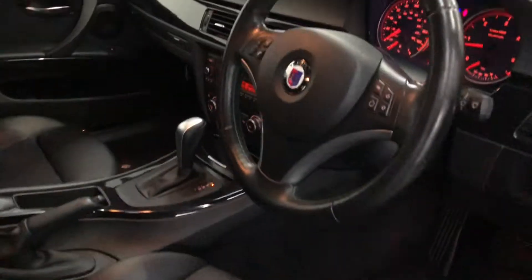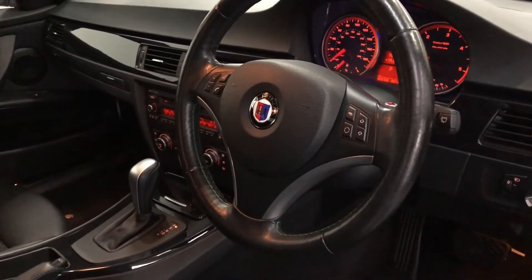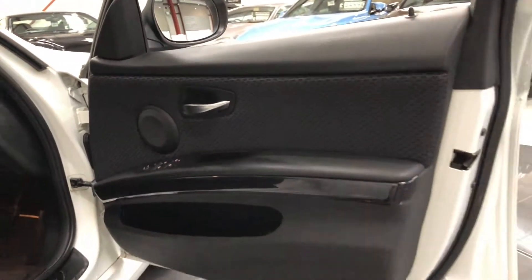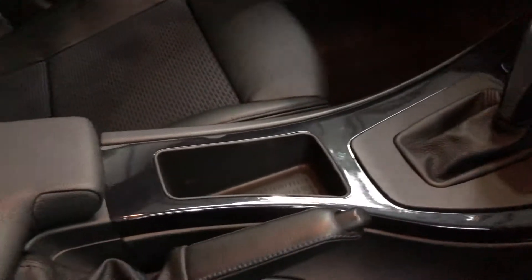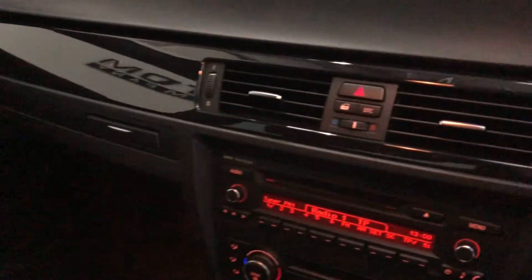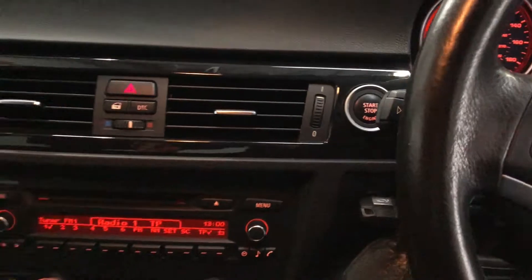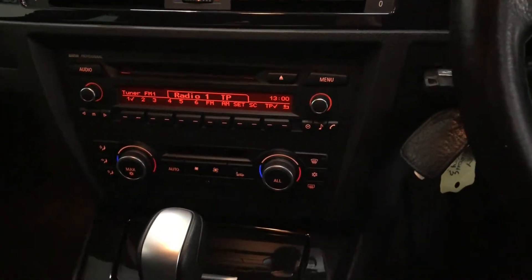Alpina kick plates, leather steering wheel with the integrated buttons as you can see. Just hop in — you've got the fully automatic gearbox, gloss black interior inserts. There's your air conditioning and radio.